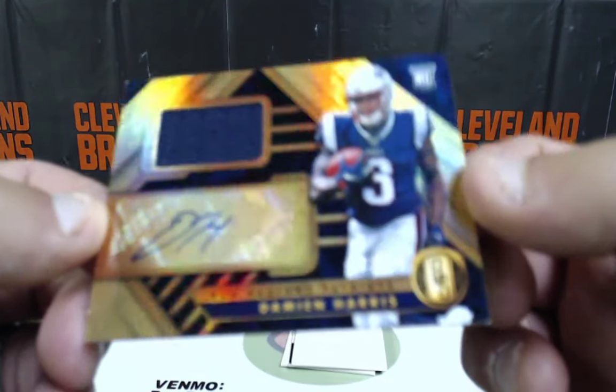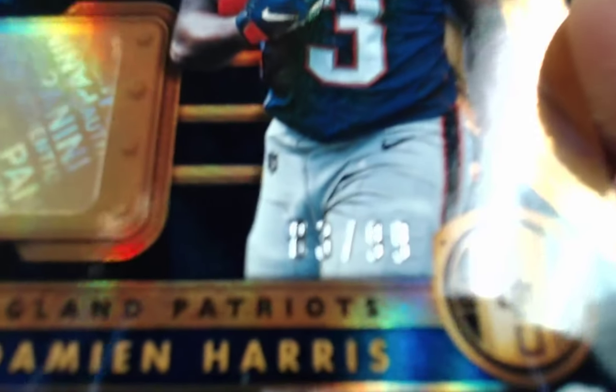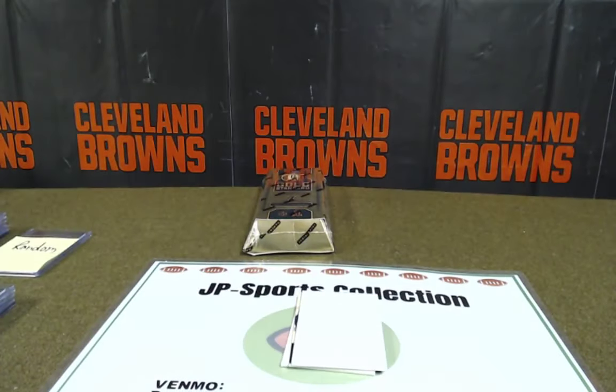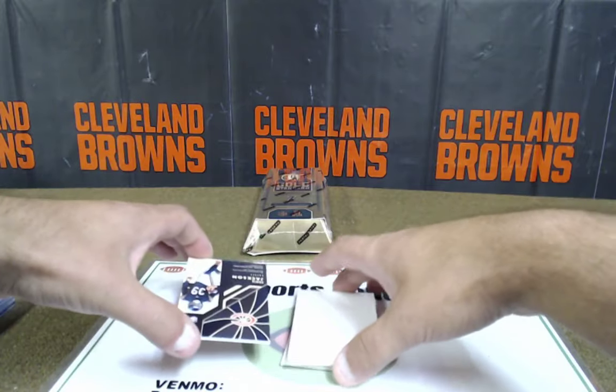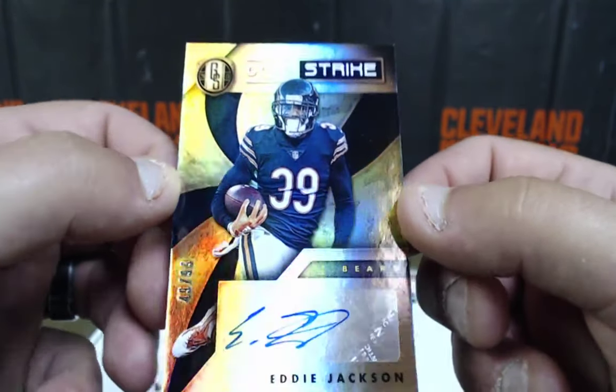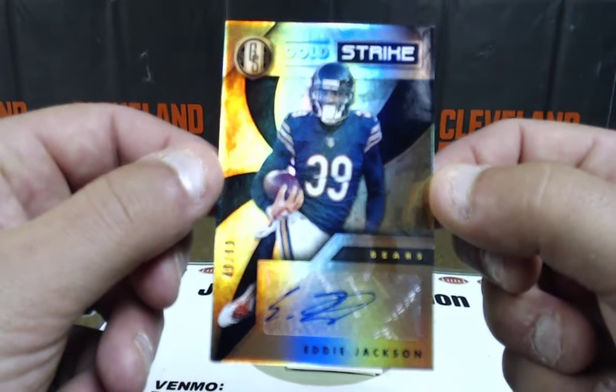Damien Harris rookie patch auto out of 99 — 83 of 99. Damien Harris going to the AFC East, Eric Moore. Eddie Jackson — that's a good one. NFC North. 49 of 99, going to Big Time Tim, NFC North. Big Time Tim — Eddie Jackson, safety for the Bears. That's a good hit.